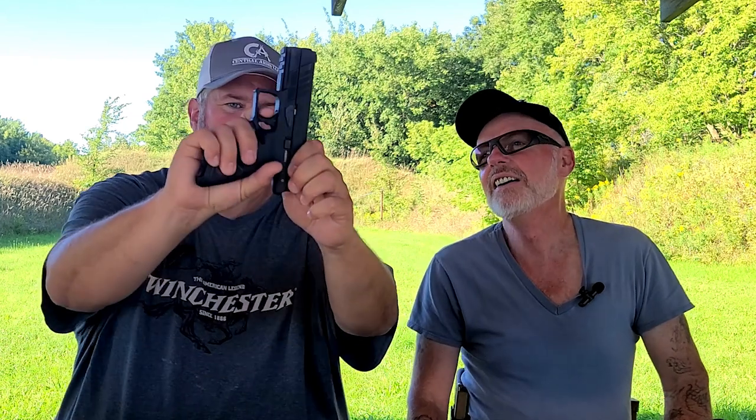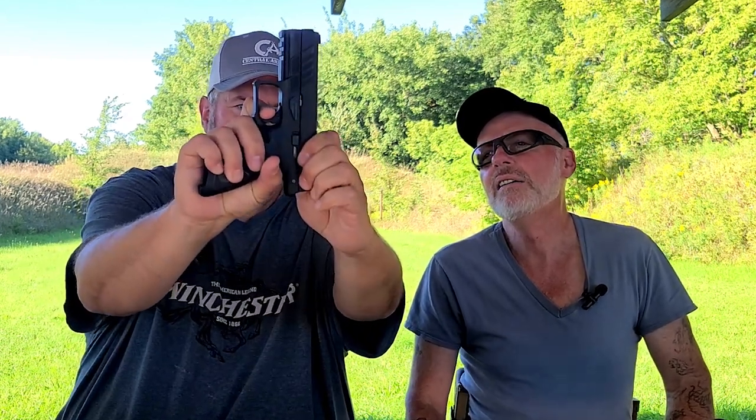We put each gun through a hundred brass, a hundred steel — not a single malfunction. In fact, since we went four days doing 50 rounds a day, we easily put over 200, maybe 300 rounds total through it. We shot a lot. It was a fun holiday weekend. And the trigger reset is absolutely fantastic — barely there and right back.